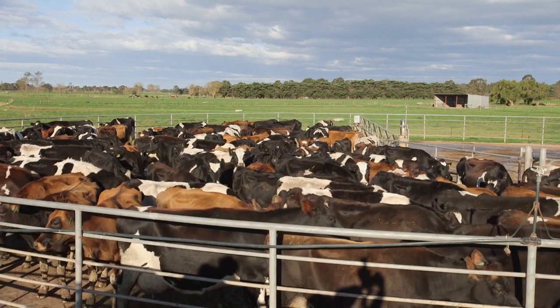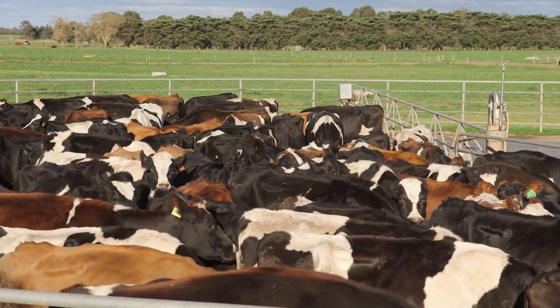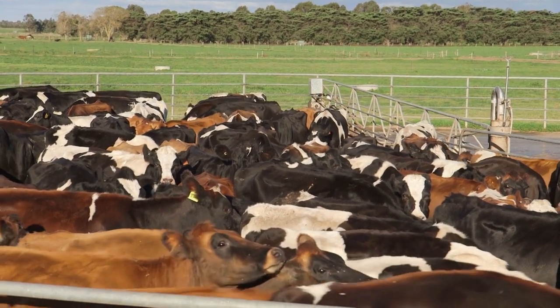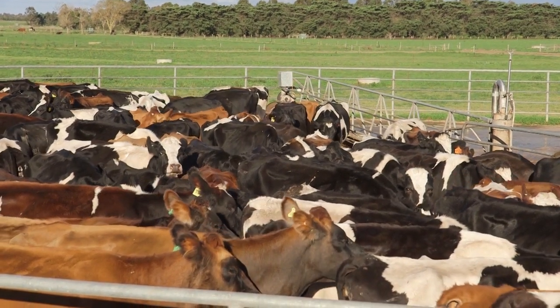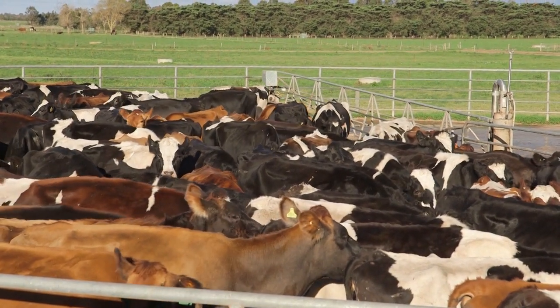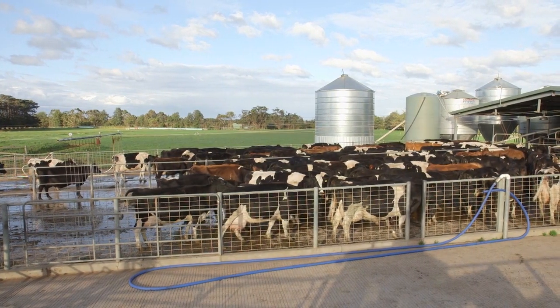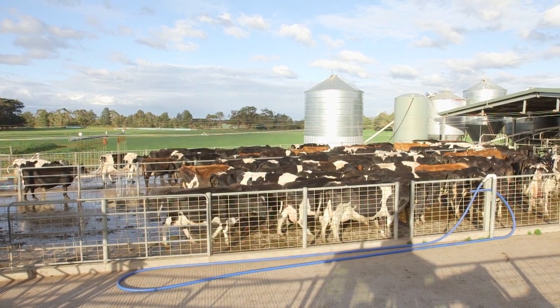The most common cause of lack of space and pressure in yards is inappropriate use of the backing gate. This causes the cows to compact in the yard, they raise their heads and push in among other cows, resulting in unplanned foot placement. The backing gate must never be used to push. It should be used to gently take up space as the cows move forward. A bell on the backing gate will gently remind the cows to move forward.